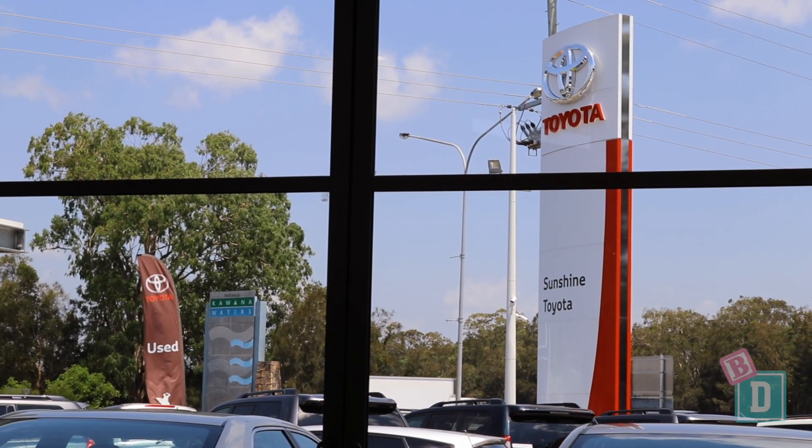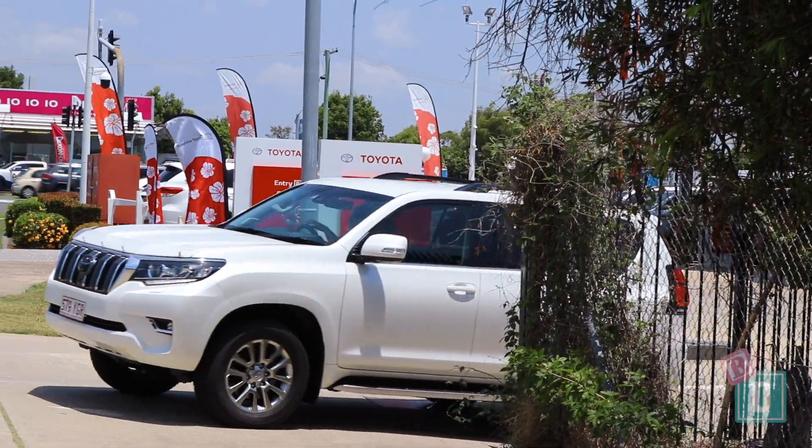Today I'm at Sunshine Toyota and I'm having a look at the Toyota Prado. These are my top three baby drive features.